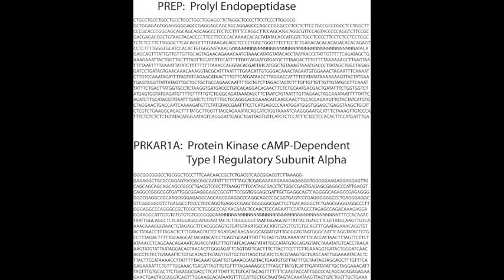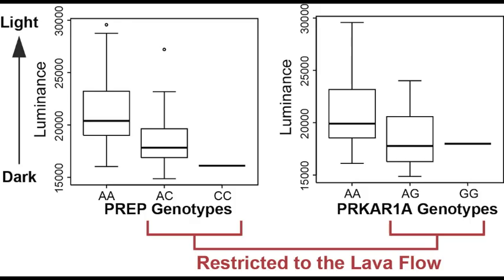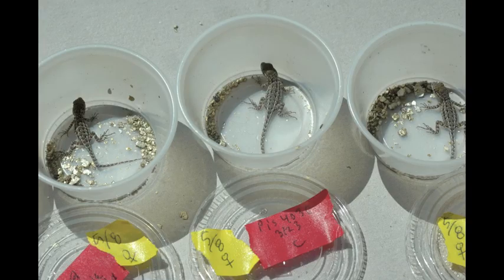Research on the Pisgah lizards revealed that they differ from off-lava lizards in two genes known to be involved in melanin signaling. These genes are called PrEP and PRKAR1A. The Pisgah lizards have variants in these two genes that are not found in any of the surrounding off-lava populations. The Pisgah variants in both the PrEP and PRKAR1A genes were correlated with darker coloration. This test was done on baby lizards that had hatched in a lab setting where they all experienced the same environmental conditions, suggesting that natural selection has adapted the Pisgah lizards to become darker in coloration.